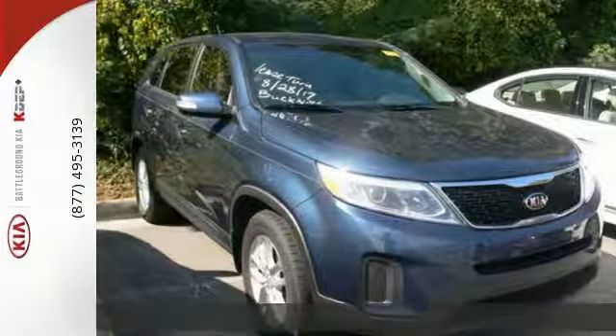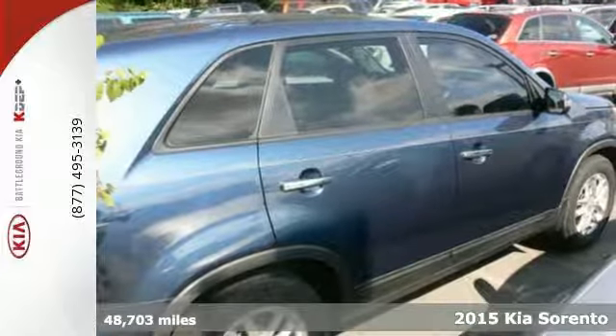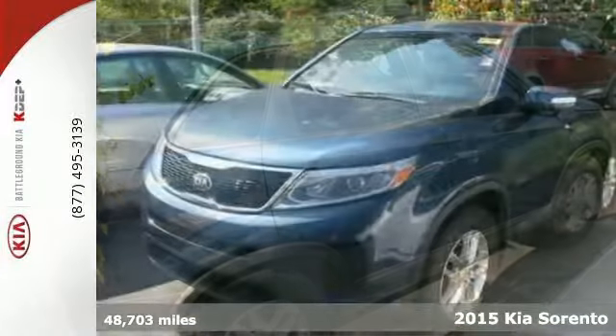Here's a 2015 Kia Sorento. Stylish, roomy, and fuel efficient, it leaves nothing to be desired.